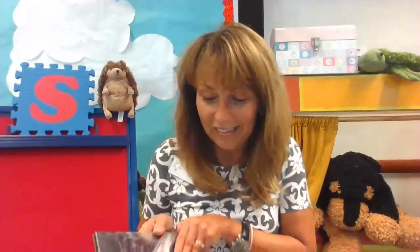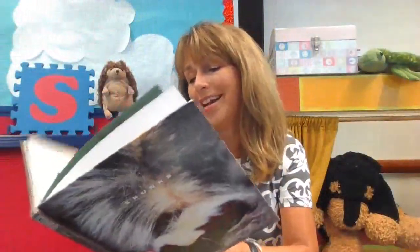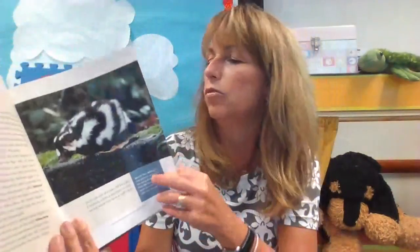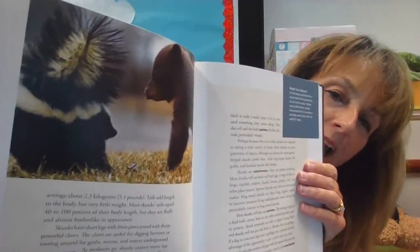Seal begins with S. Can you think of another animal word that begins with the letter S? How about something that's black and white and sometimes stinky? Did you guess skunk? Look at that — there's a skunk! Skunk begins with S. Let's open the book and look inside — oh, look at this skunk. Wow! He has lots of stripes. I guess some skunks have more stripes than others. Look at that illustration — do you think that skunk is about to spray the bear?